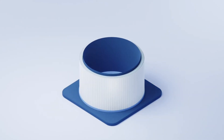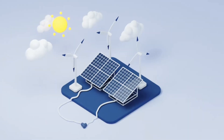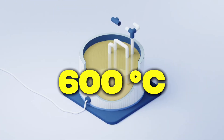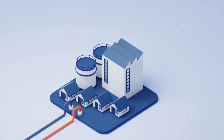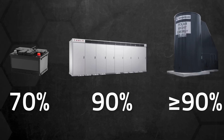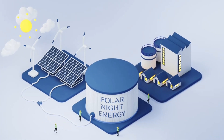This steel tower filled with sand can store up to 100 megawatt hours of heat — enough to heat an entire city for about a week. When there is a surplus of cheap electricity from wind and sun, the sand is heated to 600 degrees Celsius, and the heat remains stored for several months. The hot air from the battery then heats water for households or produces steam for industry, with efficiency exceeding 90%.